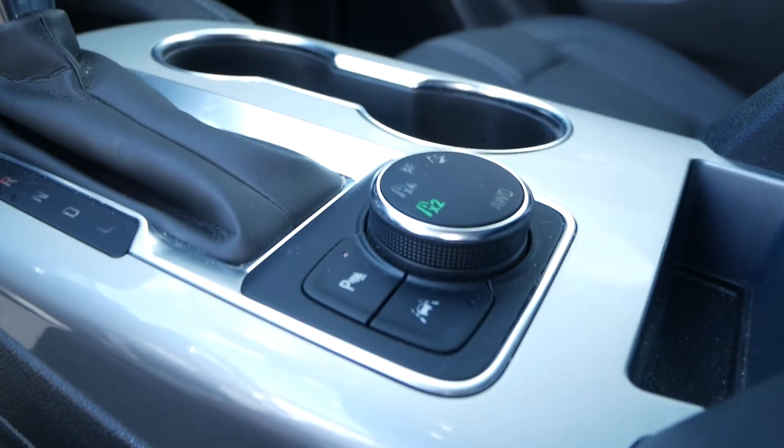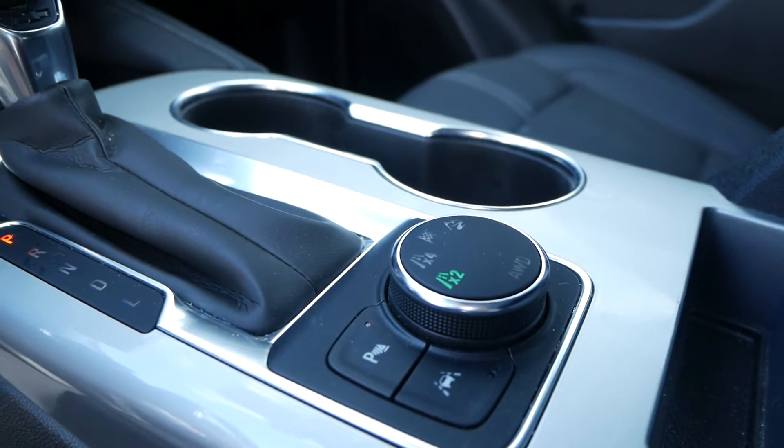You also have parking assist, lane keep assist, as well as your drive mode selector.